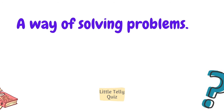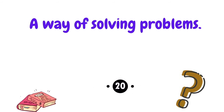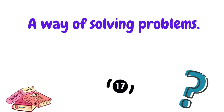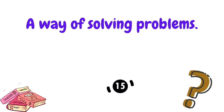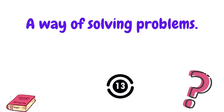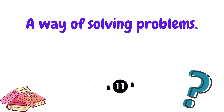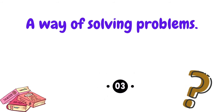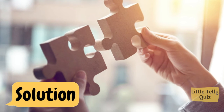A way of solving problems. The answer is solution.